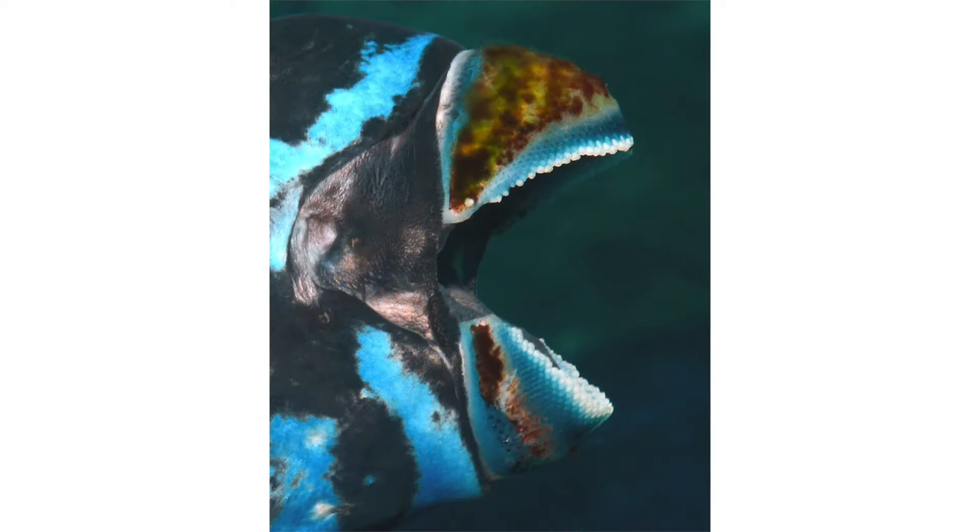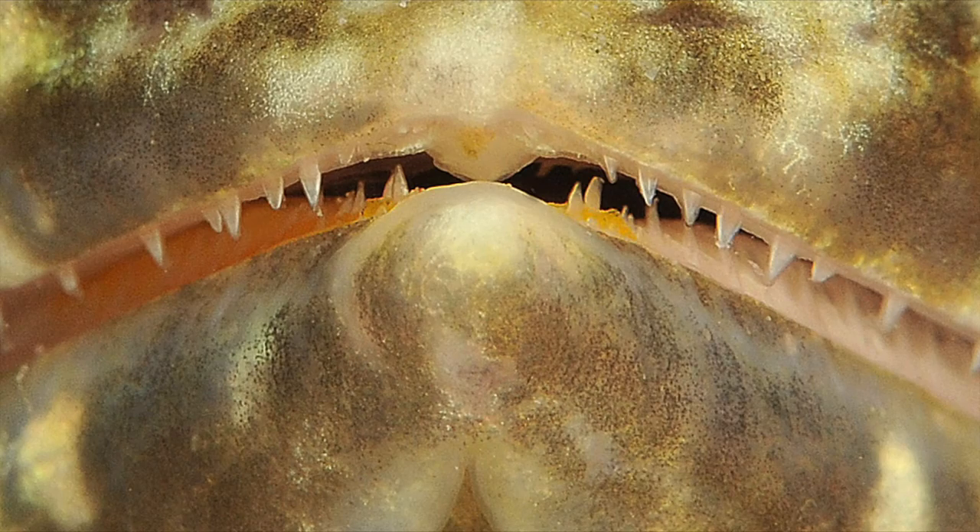We can get extreme close-ups of one particular feature of an animal. Now of course I like the eye, but here are a few shots of the teeth. This is a parrotfish, this is a close-up of the teeth of a lizardfish, or the teeth of a barracuda.